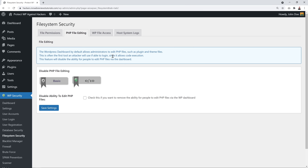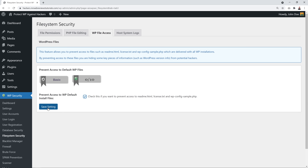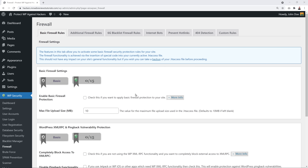For PHP File Editing: by default, the WordPress dashboard allows administrators to edit PHP files such as plugin and theme files. This is often the first tool an attacker will use since it allows code execution — so definitely tick this to disable it and click Save. Do the same with the WP File Access option — tick that box and save. Skip the Blacklist Manager, as it can lock you out of admin if it doesn't work correctly.